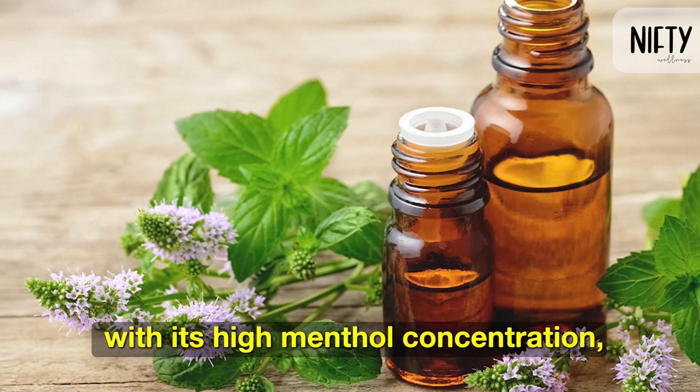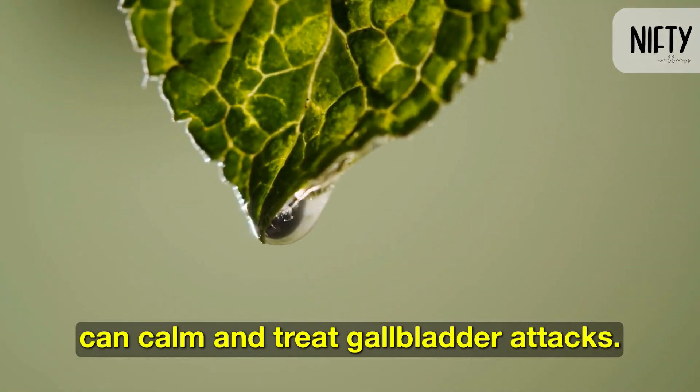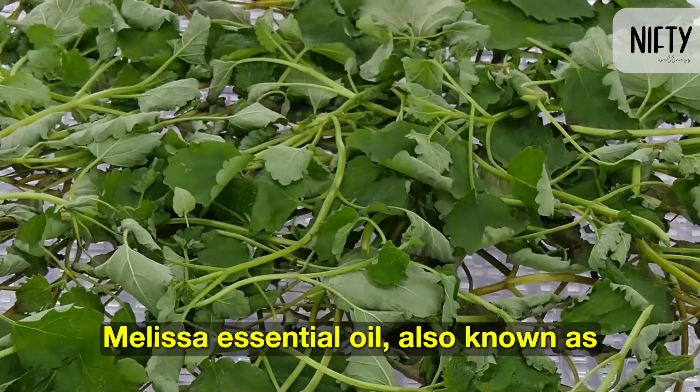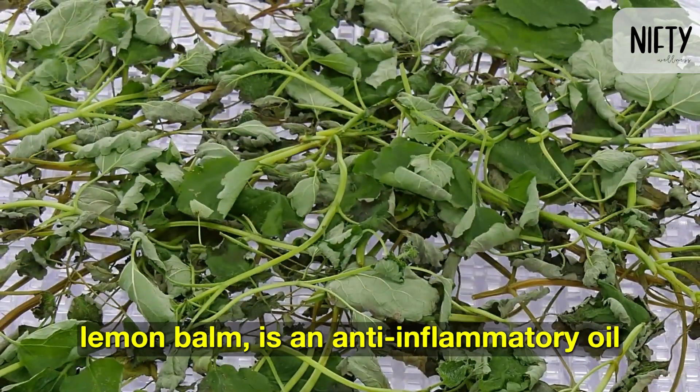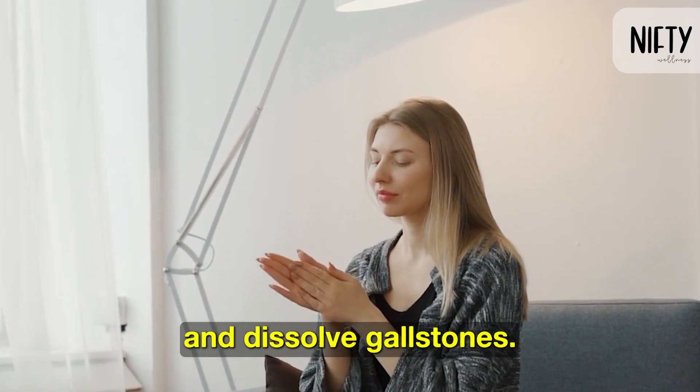Peppermint essential oil, with its high menthol concentration, can calm and treat gallbladder attacks. Melissa essential oil, also known as lemon balm, is an anti-inflammatory oil that can curb inflammation and dissolve gallstones.